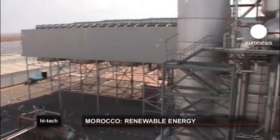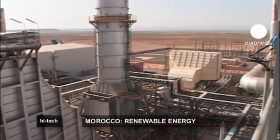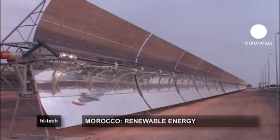The plant meets strict environmental standards, allowing Morocco to save 12,000 tons of fuel oil per year. Morocco has implemented ambitious plans to produce 40% of its energy from renewable sources by 2020.